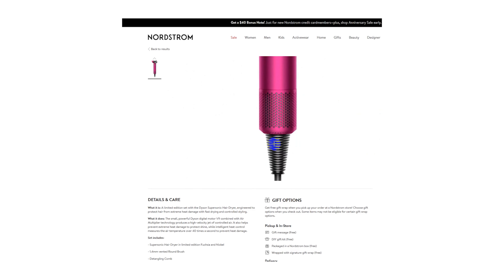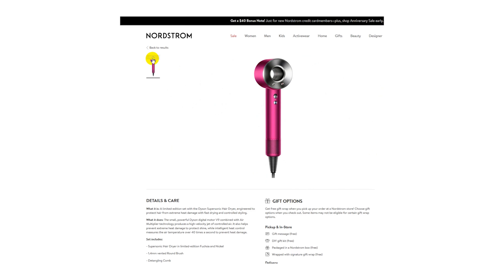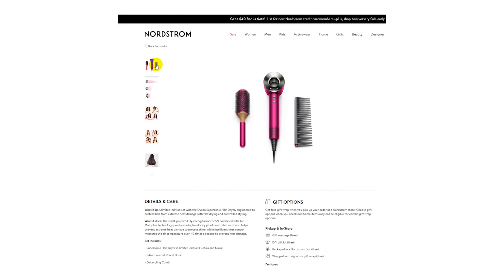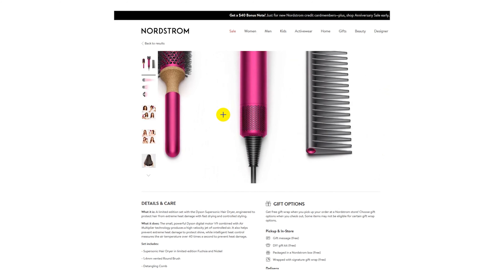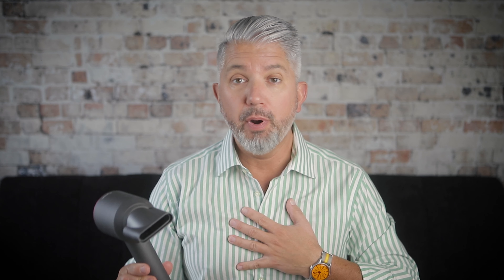Next is the Dyson hairdryer. This thing might be a little overpriced for what it is, but if your lady friend doesn't own one, I can almost guarantee you that she wants one. It's supposed to dry hair faster with less damage because of the efficiency of the airflow. All I know is women absolutely love this thing and they love talking about it.